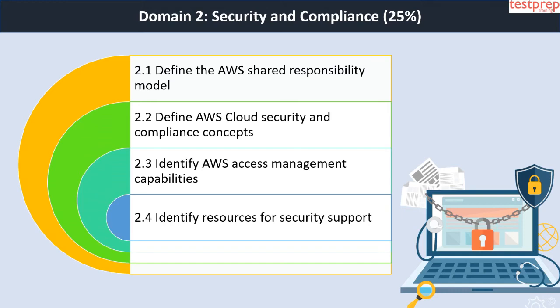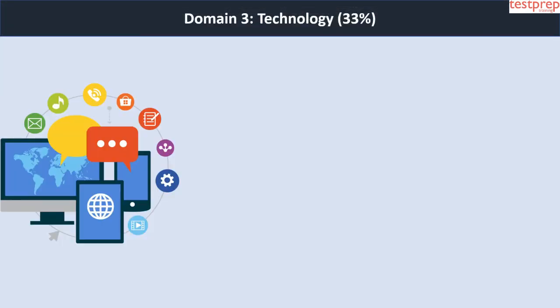Domain 2 subtopics are: first, define the AWS shared responsibility model; second, define AWS cloud security and compliance concepts; third, identify AWS access management capabilities; fourth, identify resources for security support. Domain 3 — Technology (33 percent) — contains four subtopics.